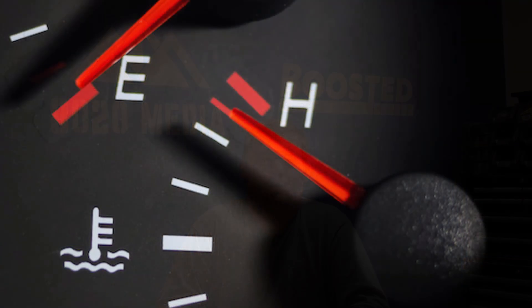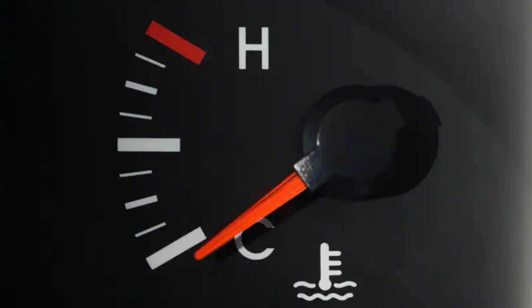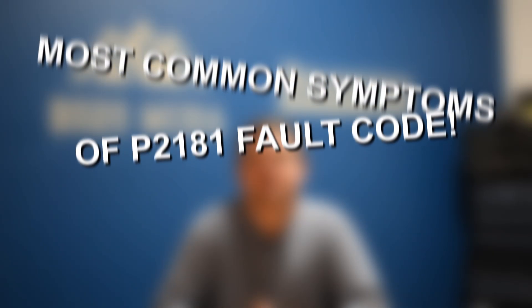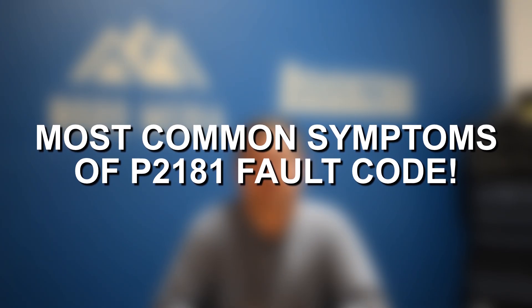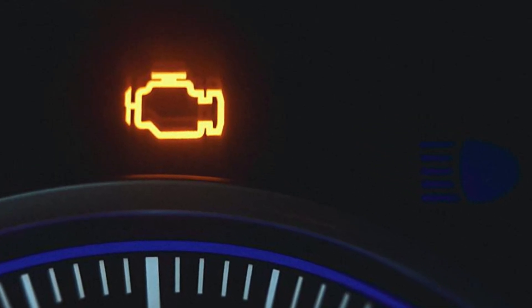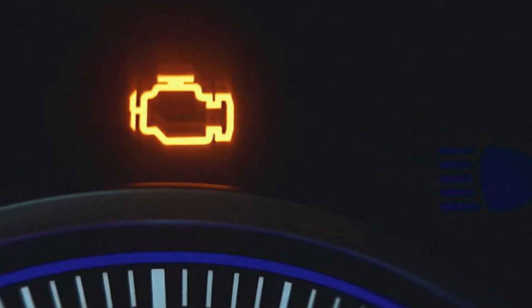The engine could either be overheating or the cooling system could potentially be overcooling. With this being a generic code, symptoms can vary widely depending on the extent of the issue, but generally some of the most common symptoms associated with this fault code include the check engine light, which should be illuminated just about any time a diagnostic trouble code is stored in the vehicle.